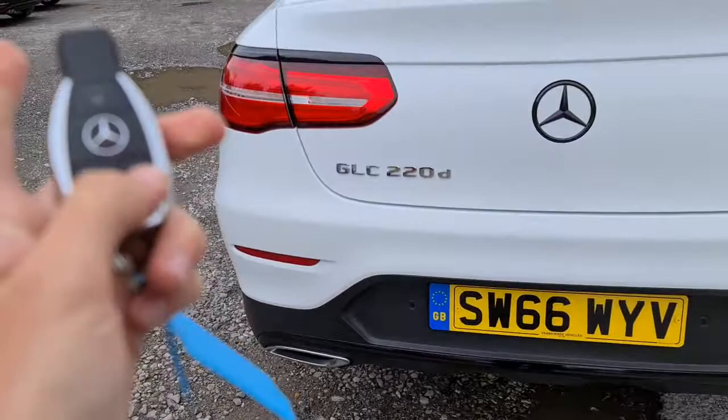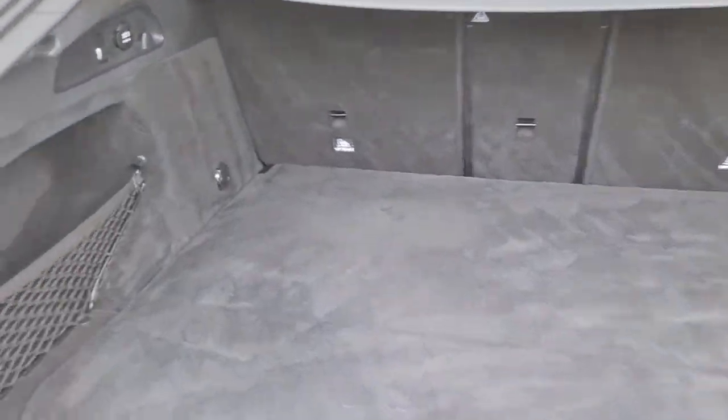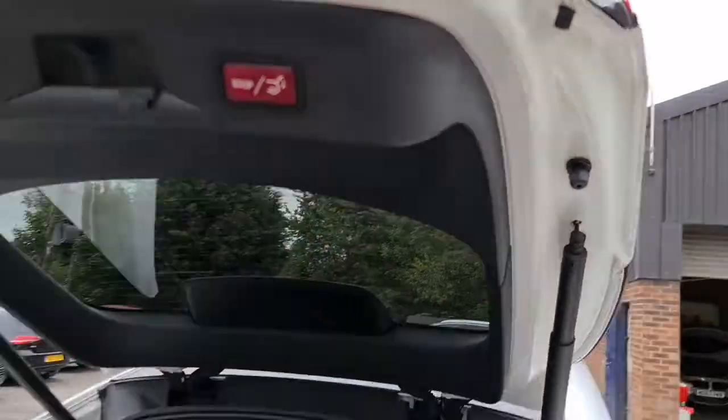If you press and hold the boot key, the power-assisted tailgate will open up for you. Plenty of space, whatever you may need, as well as an extra storage compartment on the side, and the cover if you want to have it down. Press the button, and away it goes.